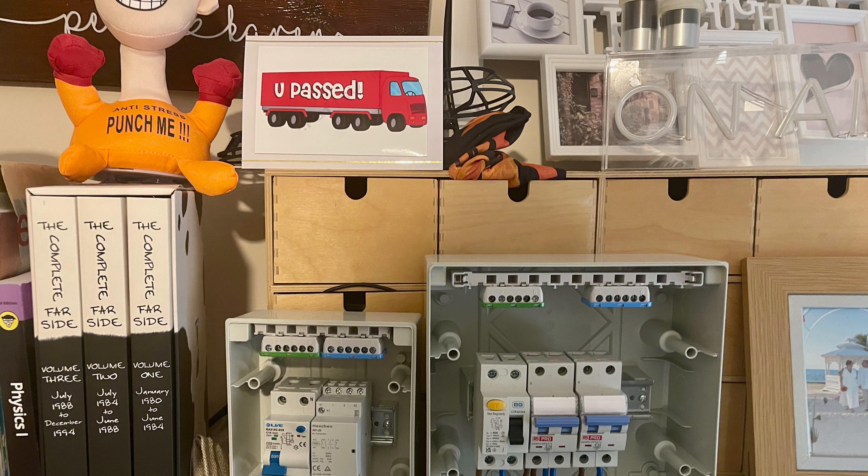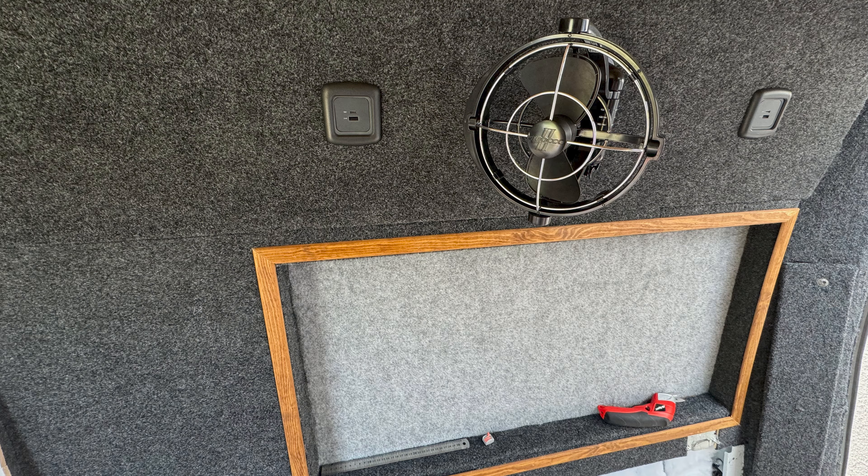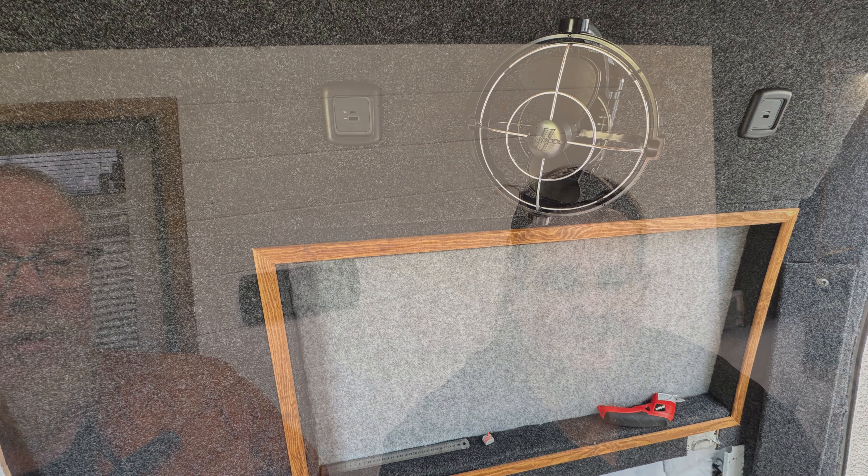Be sure to hit that subscribe button and turn on notifications to keep in touch. We've wired in the lights in the alcove in the bedroom. We've put in a couple of USB ports right behind us — this is where the kitchen is going to be, and that's all wired in ready to go.